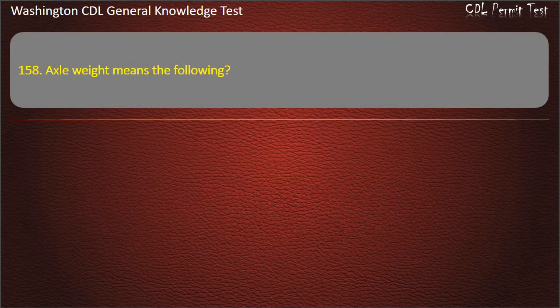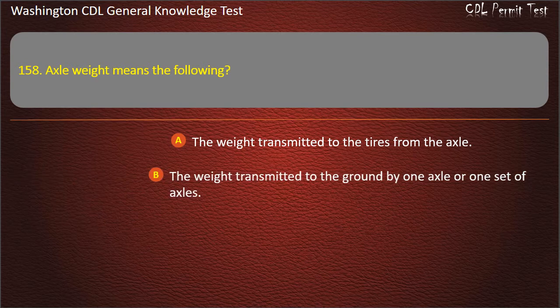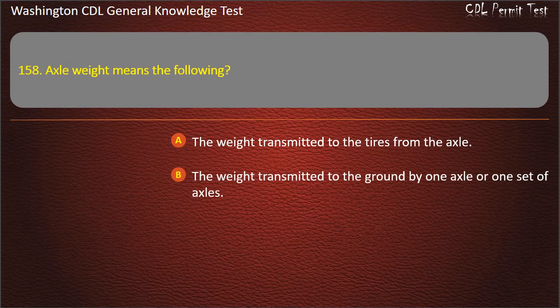Question 158. Axle weight means: The weight transmitted to the tires from the axle; The weight transmitted to the ground by one axle or one set of axles; Both of these are correct. Answer: The weight transmitted to the ground by one axle or one set of axles.